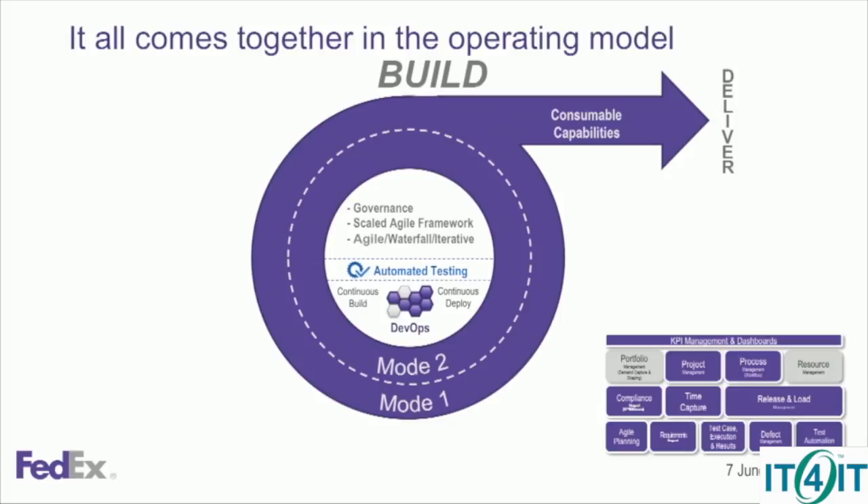This is their build view. DevOps was another big part of their transition and how they were evolving. The idea is to build and deliver those new capabilities.